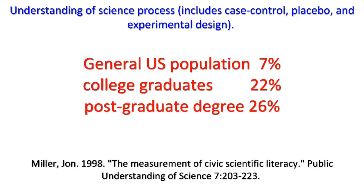In a 1998 survey that asked questions not about facts or theories but about the process of science itself, only 7% of respondents from the general U.S. population could explain concepts like controls, placebos, or experimental design. When the study was limited to only college graduates, the numbers went up, but only to 22%. When limited to those with graduate degrees, the number climbs just a little more to 26%.